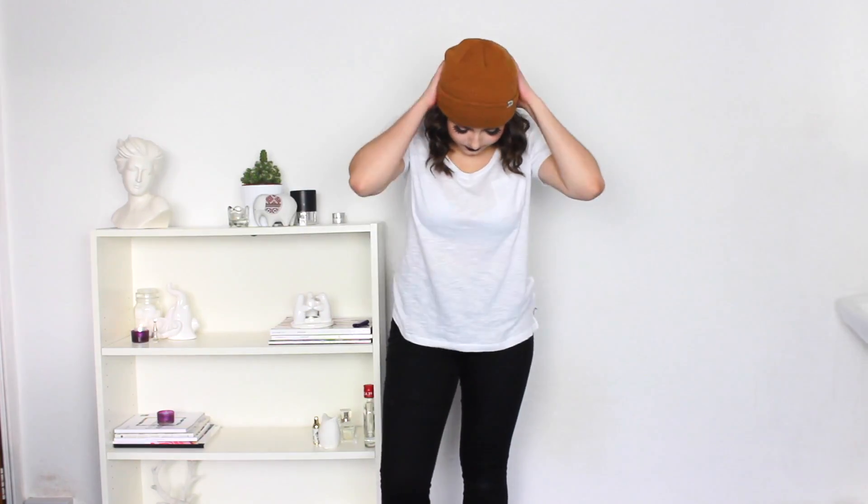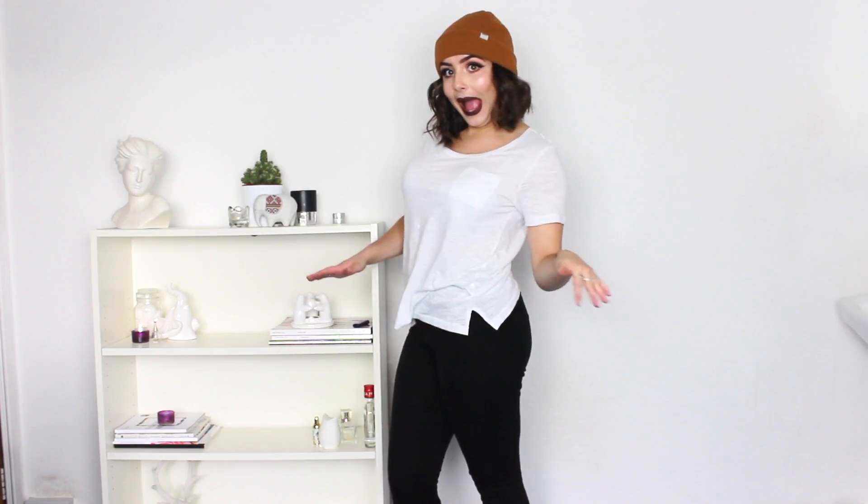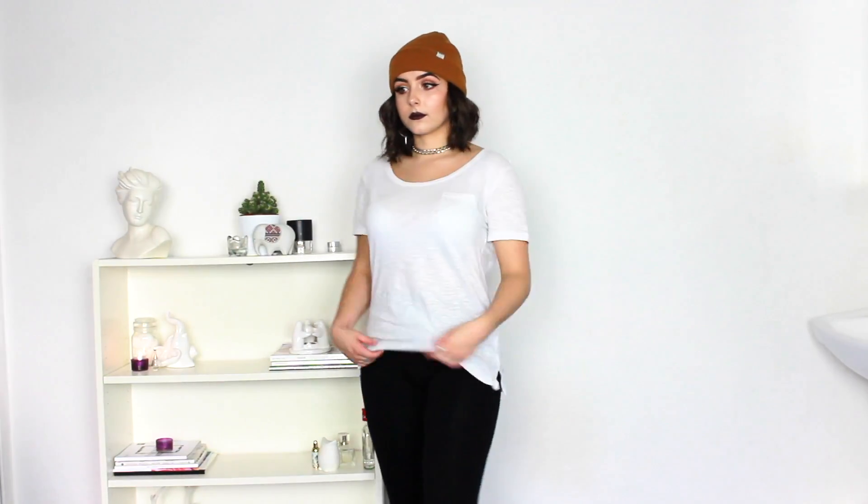The first piece of clothing I got was from New Look, and I believe it was around five pounds — it was just a plain white top. I decided to get myself some staple pieces for my wardrobe because I realized you never stop wearing these, and you can always accessorize them with jewelry and bits and bobs, and it always dresses them up and makes them look like a more put-together outfit.